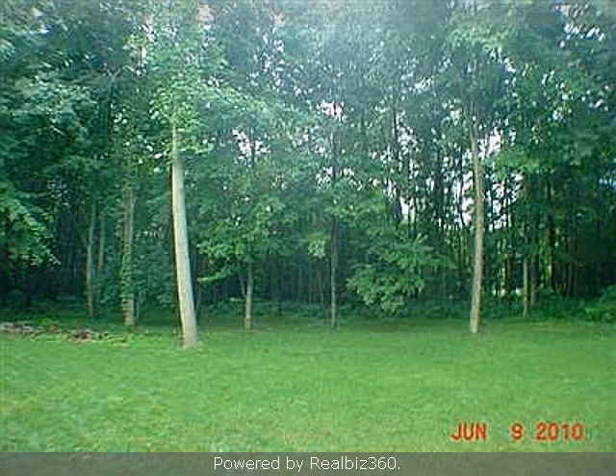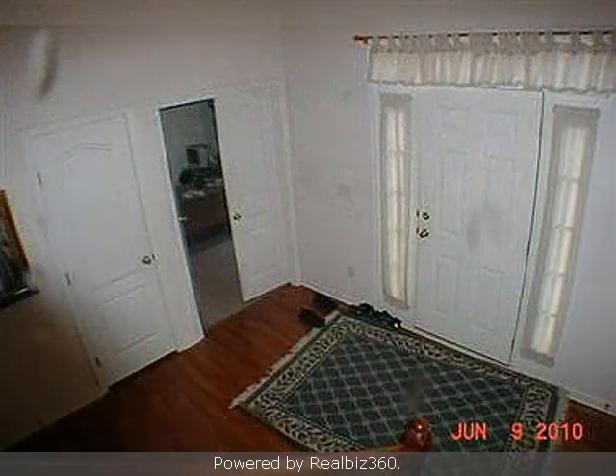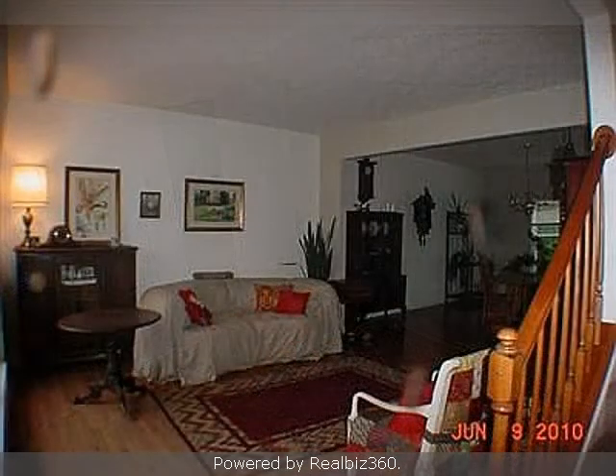Interior features of this property include walk-in closets, a fireplace, a sunroom, and a formal dining room. On the outside, this property features a wooded lot, an attached garage, a deck, and vinyl siding.